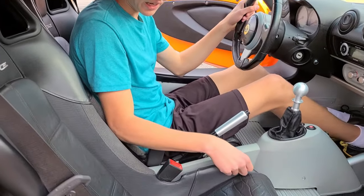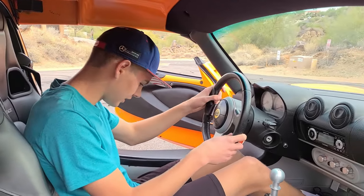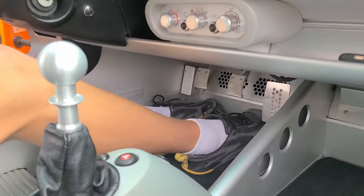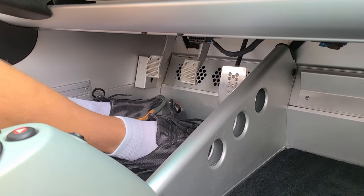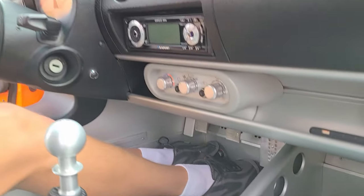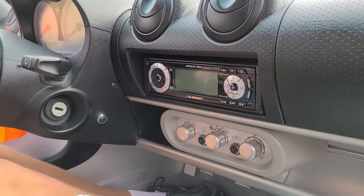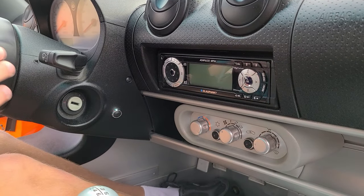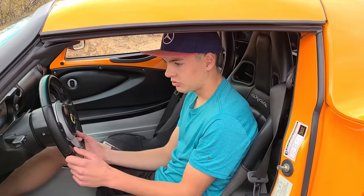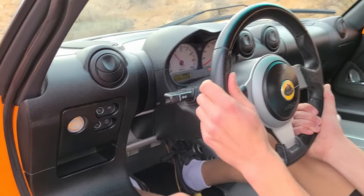The passenger seat is not movable or reclinable at all. The driver's seat can move forward and backward but cannot be reclined either. Interestingly, the driver's seat is more towards the middle of the car and the passenger seat is over to the side, so the driver has more space and can view from the center of the car. The pedals are very close together and there's not much room, and they have holes drilled out for weight savings. The stereo is basically the crappiest you can ever have, the AC is terrible, and the car starts with a start button but you actually need a key in the ignition, which doesn't make much sense.